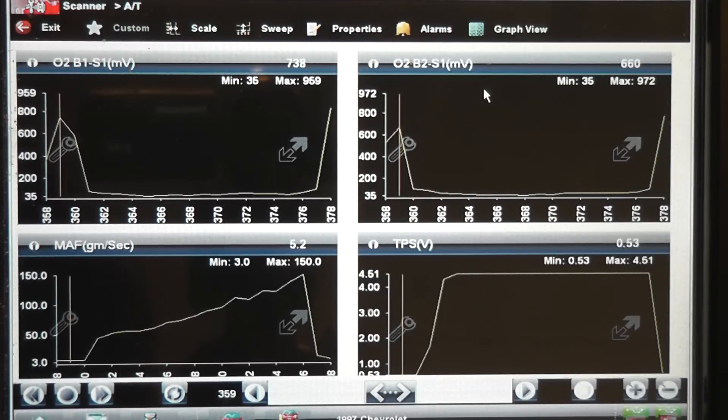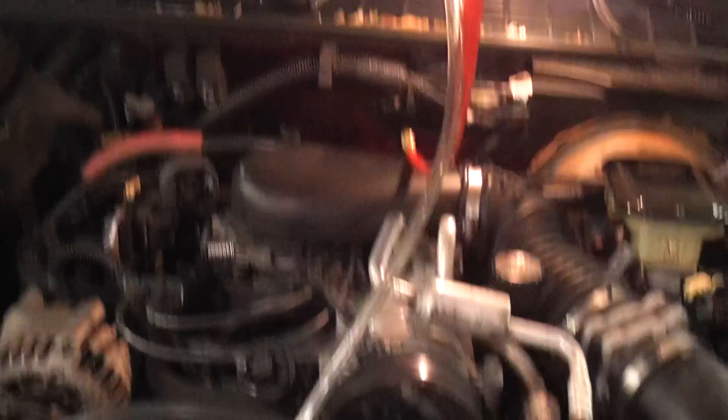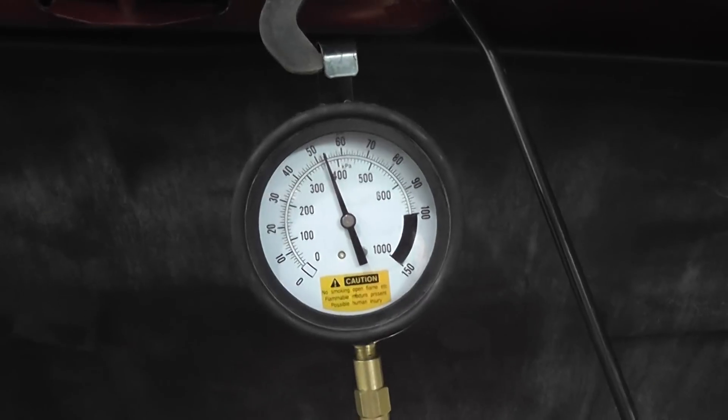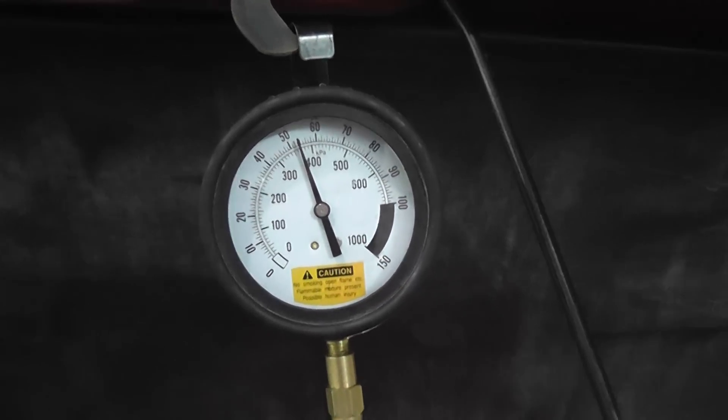Alright, we're doing a fuel pressure check on this '97 Blazer. Got a gauge connected — GM gives us a Schrader valve on the back of the air cleaner housing, so we got the gauge connected. We're going to do a snap throttle test. It's not good enough to check static fuel pressure; you always want to check it under a load situation.